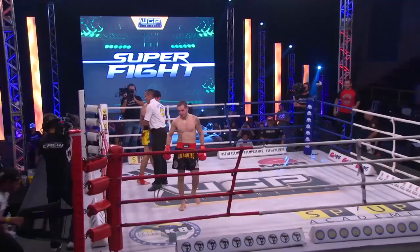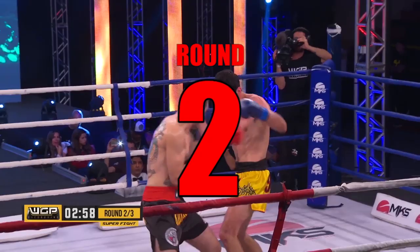Nice exchange. And that is it for the first round — we have a fight here, this is good.